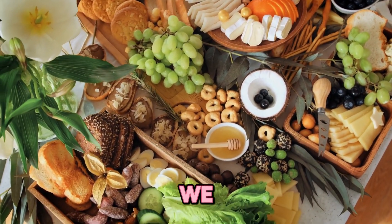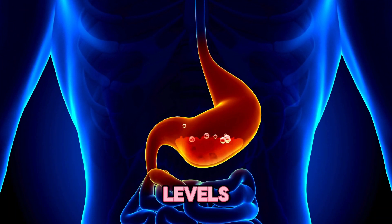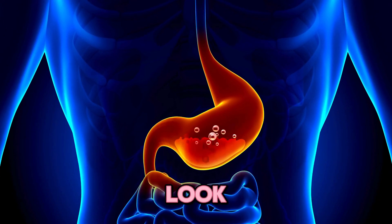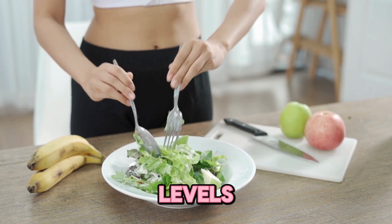In our previous videos, we discussed some common foods that increase uric acid levels in humans and those that lower the levels of uric acid. In this video, we will look at some examples of vegetables that contain a high amount of purines, or vegetables that can increase the uric acid levels in humans.